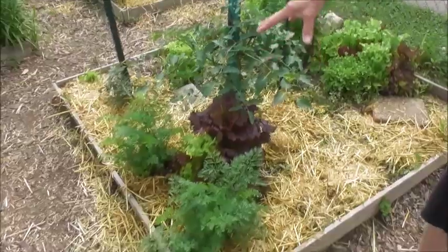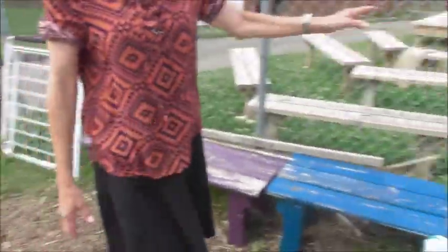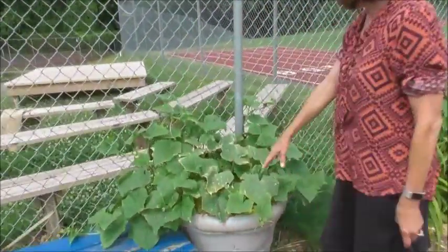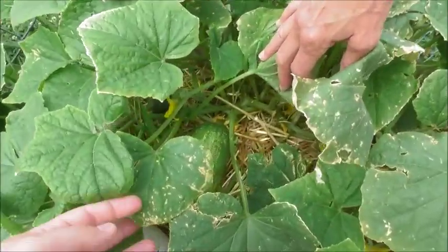And we have some carrots that we've already pulled up and eaten, and they're fantastic. If you come on this side, I want to show you the other vegetables we planted. We have beautiful cucumbers, and we actually have one really large one at the moment.